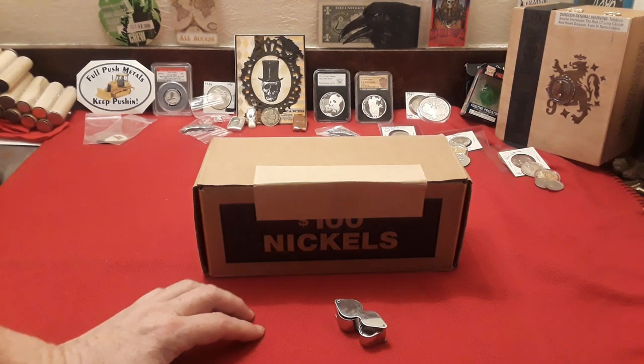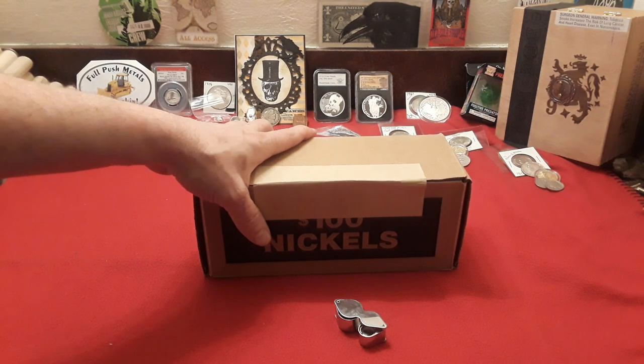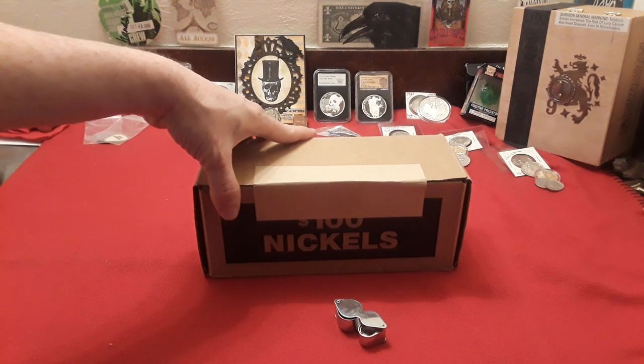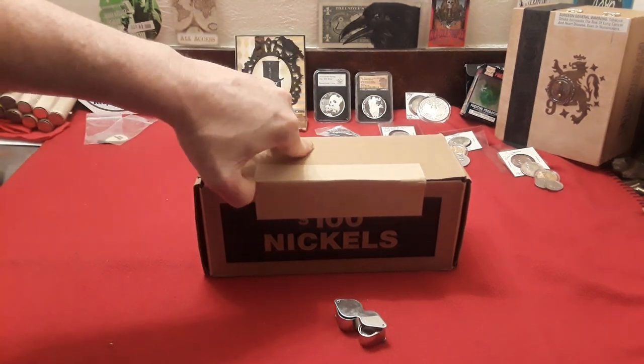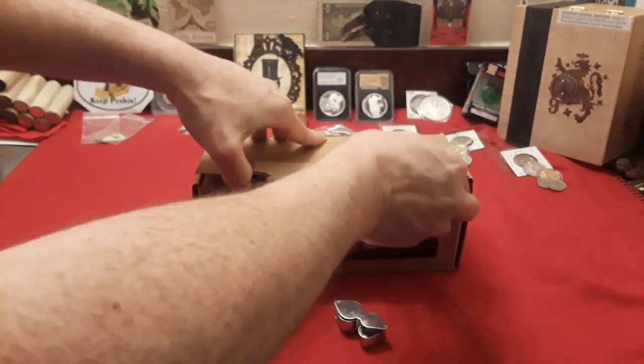Hey everybody, welcome back to Raven Hawk Coins! Today we are doing an episode of Hunting Nickels with Raven. We're going to open this bad boy — hopefully it's circulated and we find some good stuff.